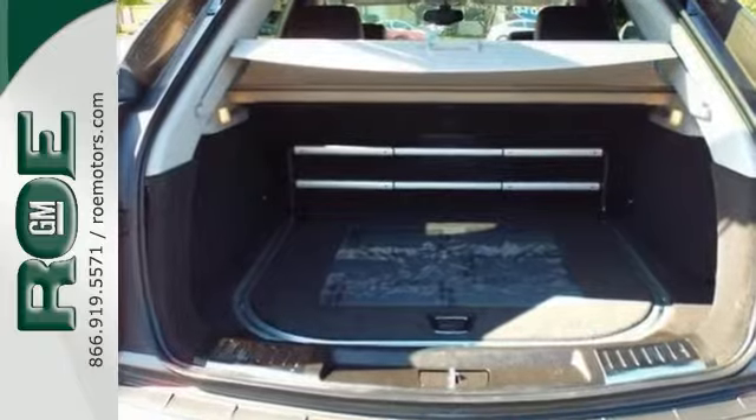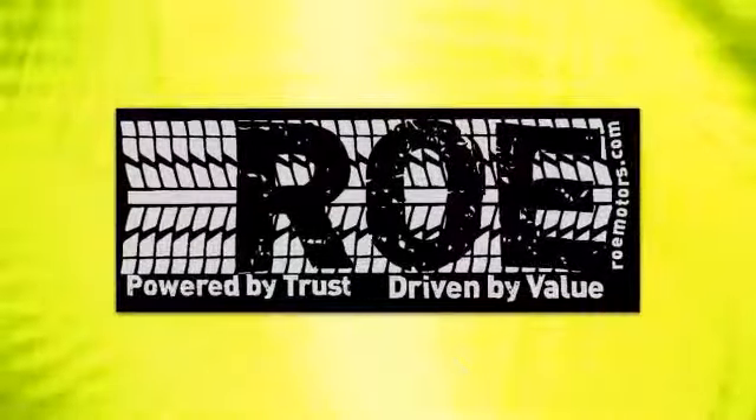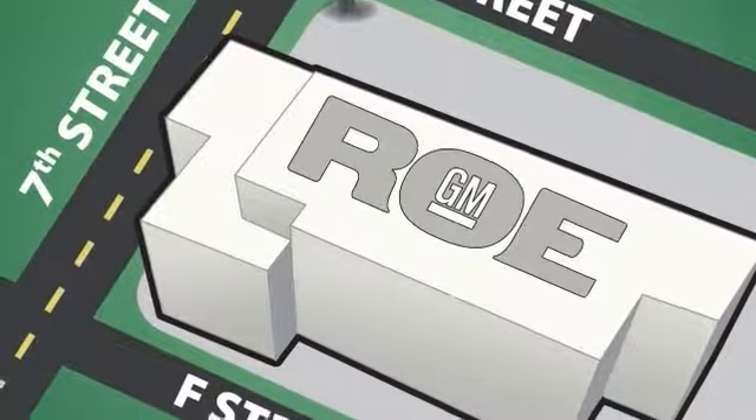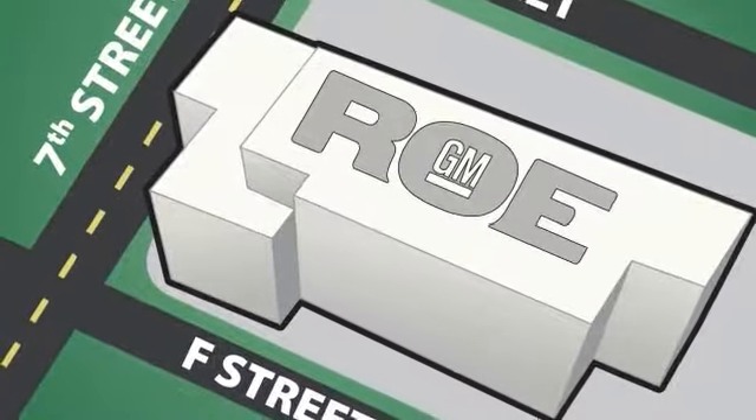Come in and take a look at it today. Come join our family today. We're conveniently located at 201 Northeast 7th Street in Grants Pass, Oregon — just a half hour from Medford.